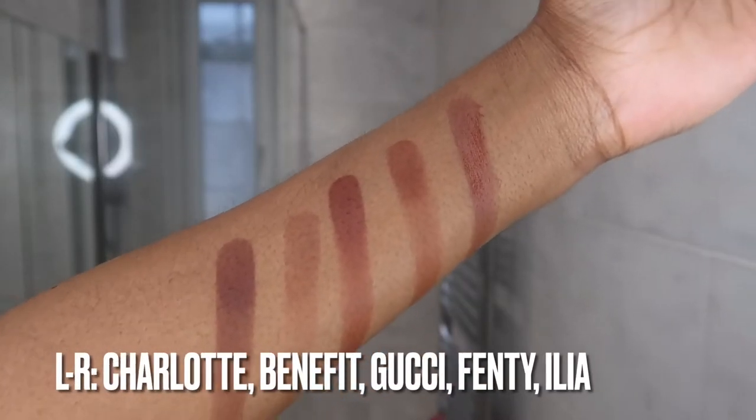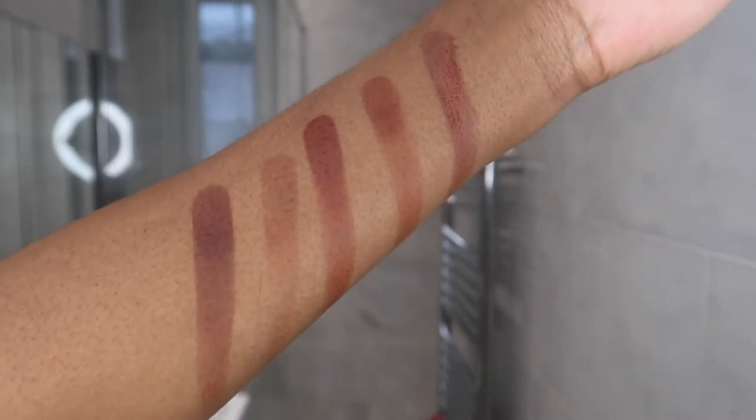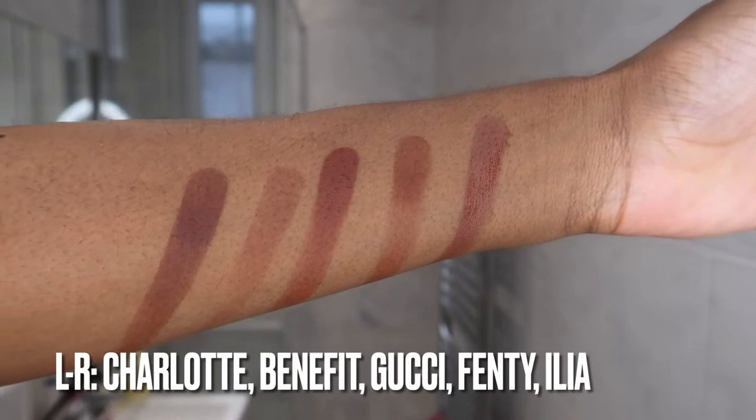I'm actually really surprised by the Ilia one — it's a lot more red than I thought it was going to be. It's also a little bit more crumbly, weirdly. It does feel very silky and soft. It is like a powder, but it does have a creamy vibe, especially when you're swatching it.